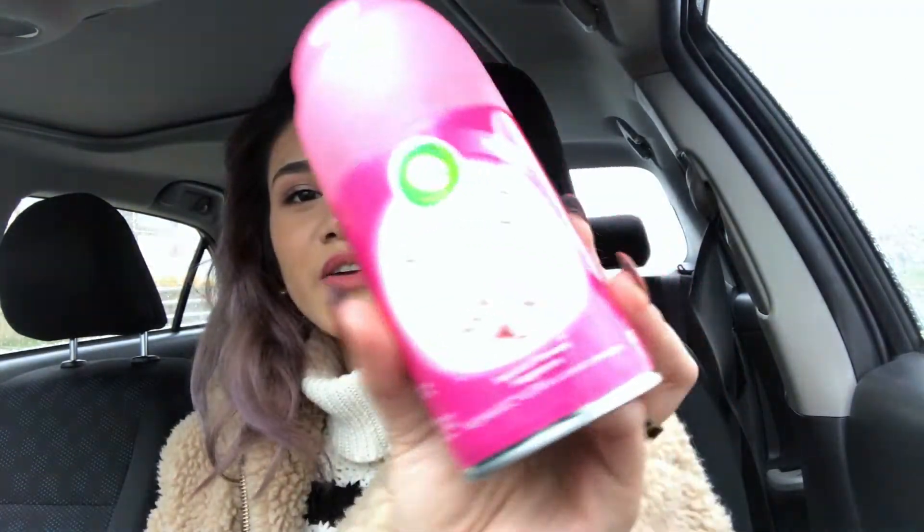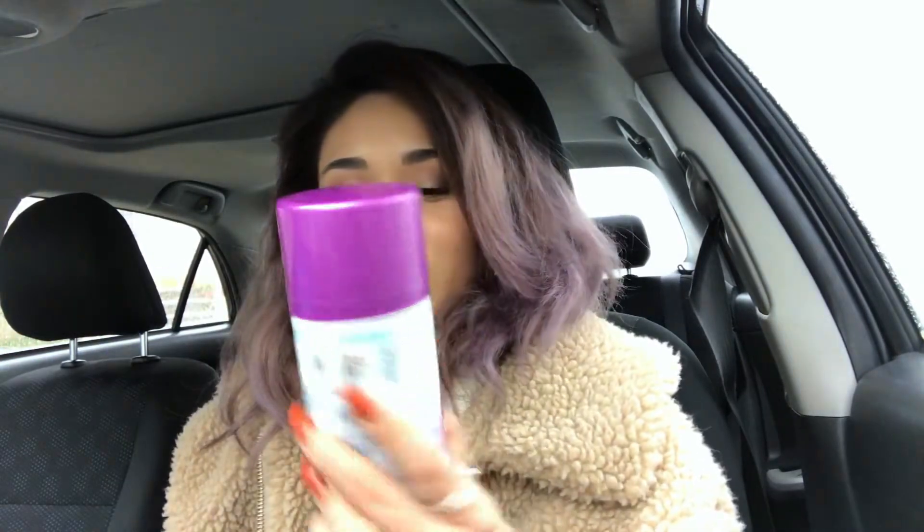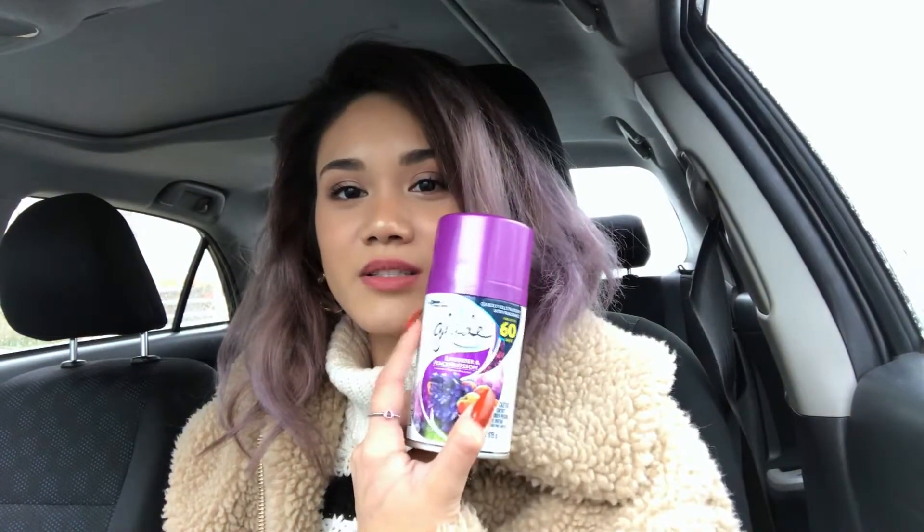From Target I got some car air freshener — I feel like this is such a boring haul, just necessities. I got an Air Wick fragrance refill in Tropical Flowers for the kitchen, and a Glade Lavender and Peach Blossom fragrance refill for my bathroom. The main reason I wanted to go to Target was to get earrings for my second piercing — I got these from Sugar Fix.